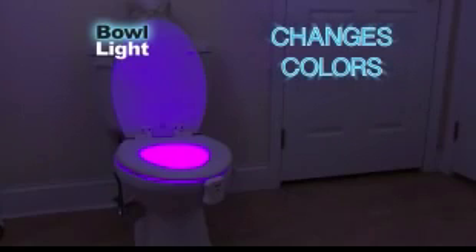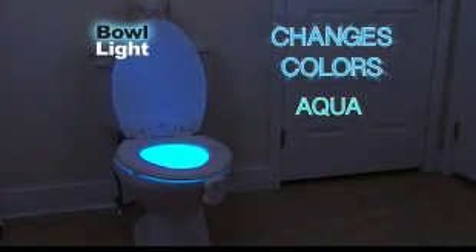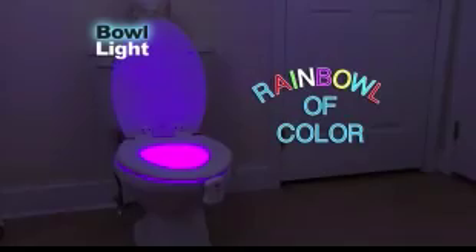Bowlite even changes colors: blue, yellow, red, white, green, aqua, purple. It's a rainbow of color to match your mood and decor.